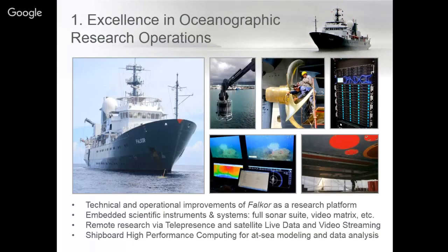One of the things that makes Falkor unique is she's got some really advanced science tools on board to help researchers better study the ocean. One of those is our high-performance computing system, which entails allowing scientists that come on board the capabilities to do real-time science.